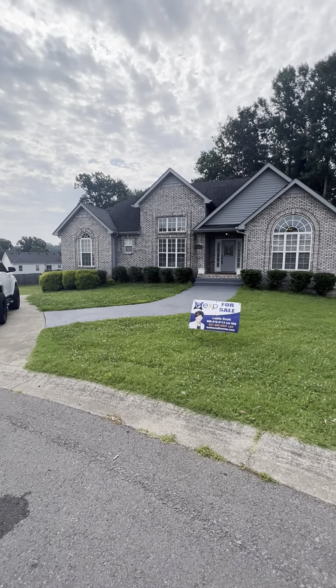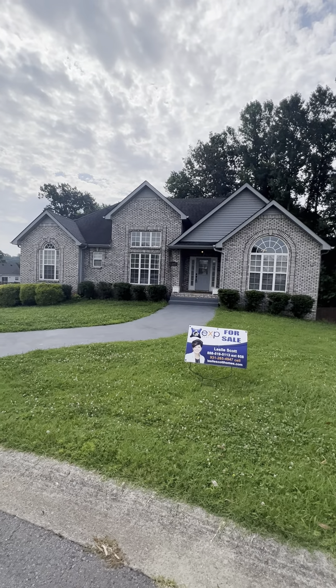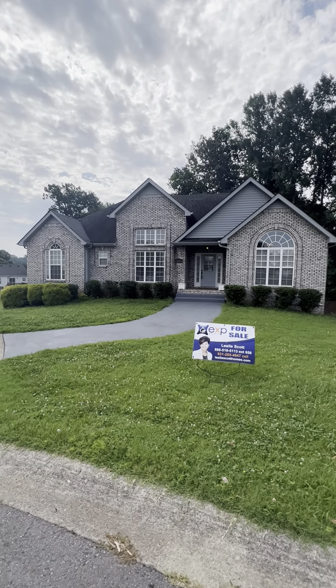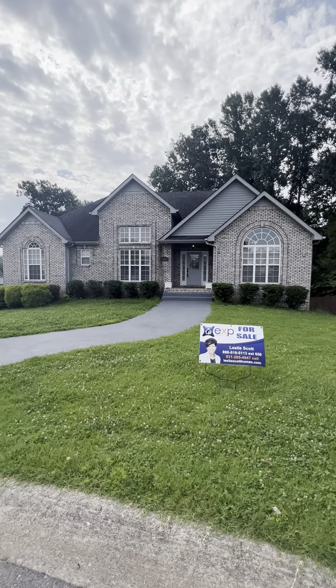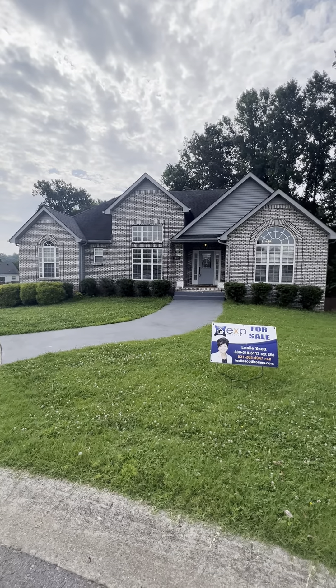You might want to ask for a paint allowance on this one, just because the paint — it's honestly not terrible, but it could be better. A painting allowance is where they basically credit you money to a painter of your choice, and after closing you hire the painter to come and do some painting.